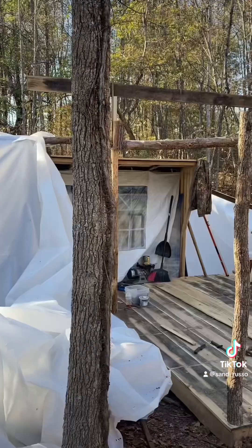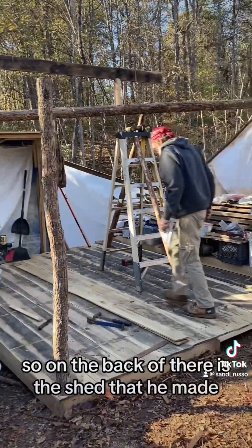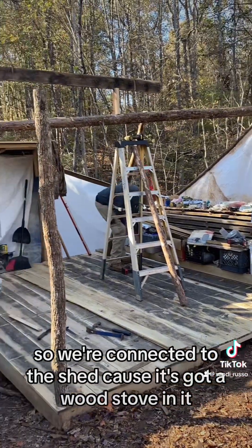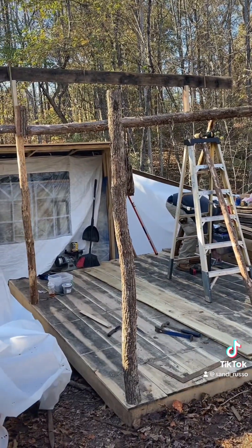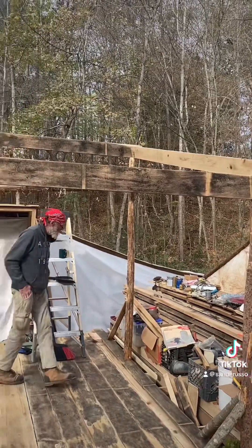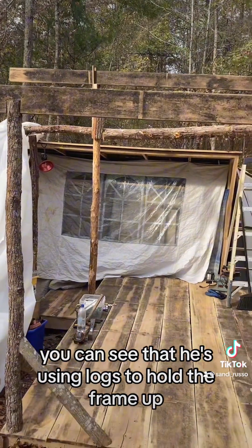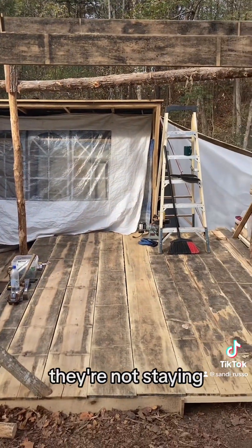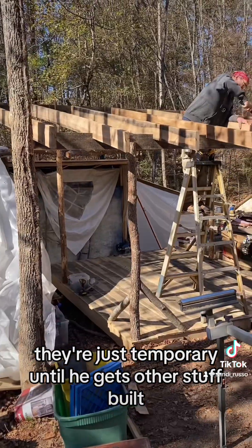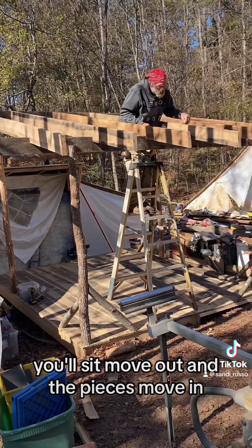We don't want the wood to get ruined. On the back is the shed that he made, and we're connecting it to the shed because it's got a wood stove in it, so that will hopefully be toasty. It's a daunting process — you can see he's using logs to hold the frame up. They're not staying, just temporary, until he gets other stuff built. You'll see it move out and other pieces move in.